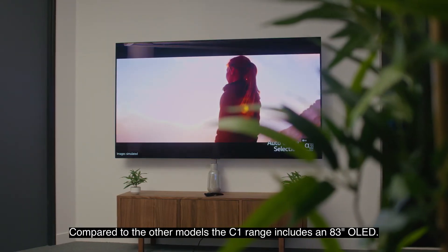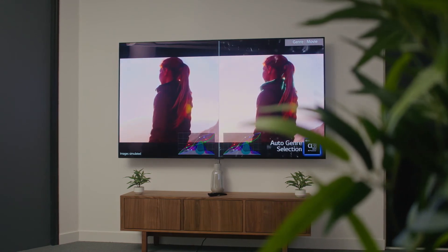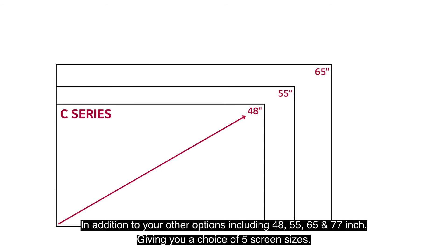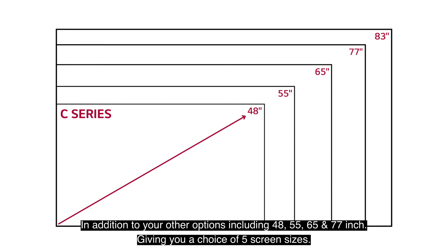Compared to other models, the C1 range includes an 83-inch OLED. In addition to your other options including a 48, a 55, a 65, and a 77, giving you a choice of 5 screen sizes.